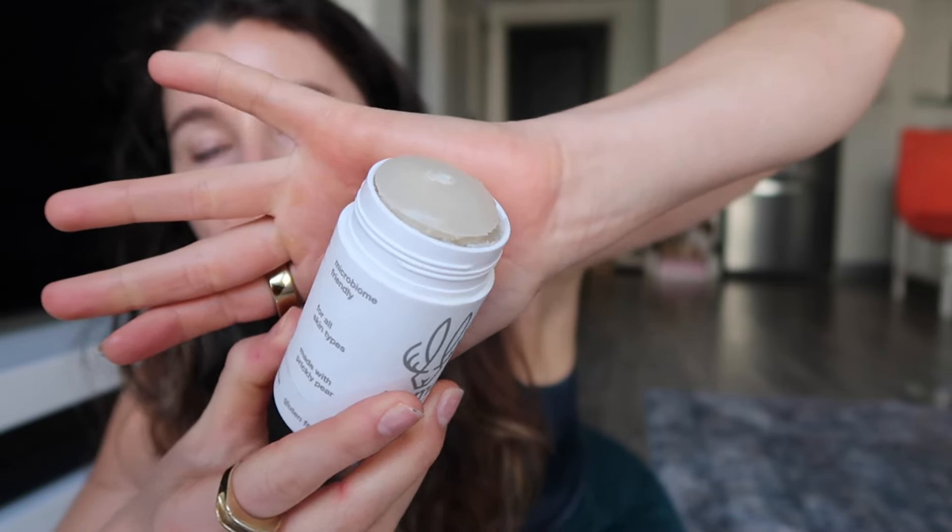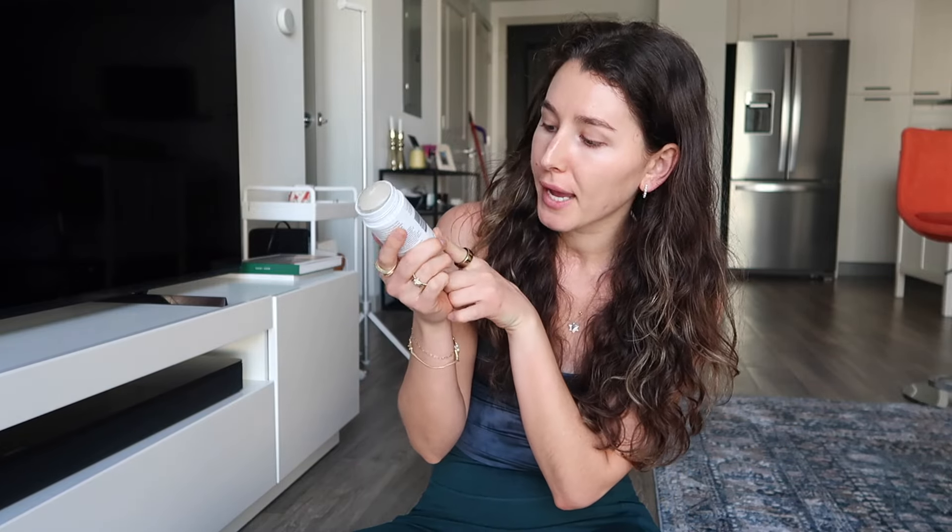Next is this natural deodorant from Hume Supernatural. You can see I have a teeny tiny bit left — that top layer you can see is literally all that's there, so this one maybe lasts a week longer. It's microbiome friendly for all skin types, made with prickly pear, and it's paraben free, cruelty free, phthalate free, baking soda free, and triclosan free. I've been using their deodorant for a really long time. This specific one is unscented, and I'm a big fan — I will be repurchasing this or one of the other fragrances.